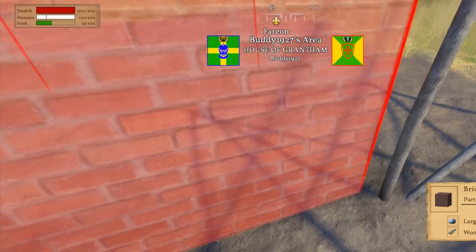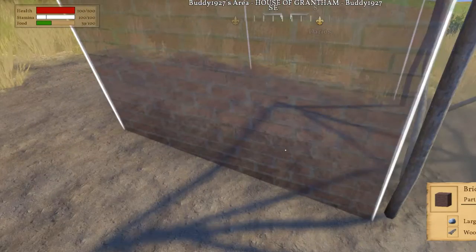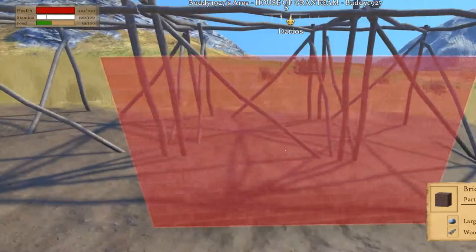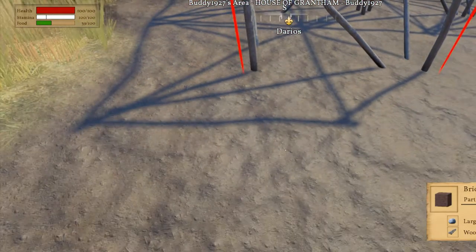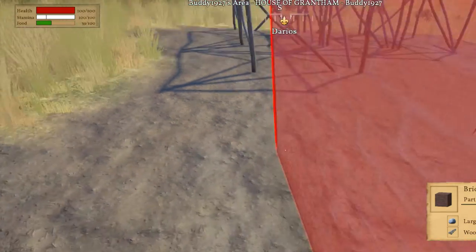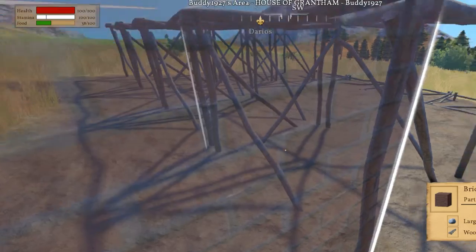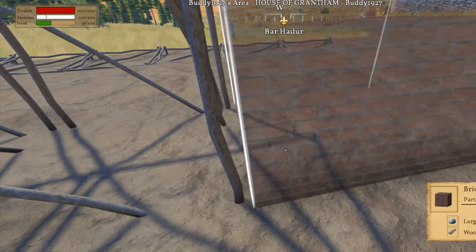One, two, three, four. So we got four. One, two, three, four. This is going to be a long building.